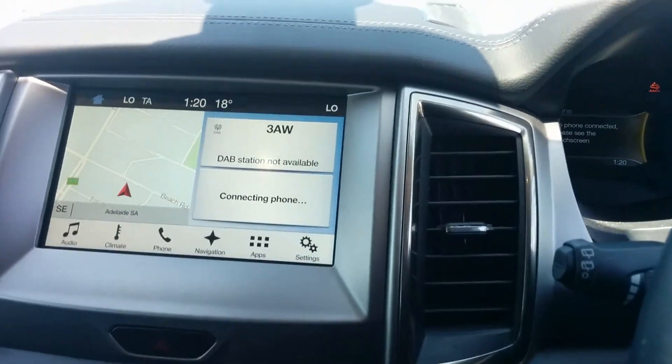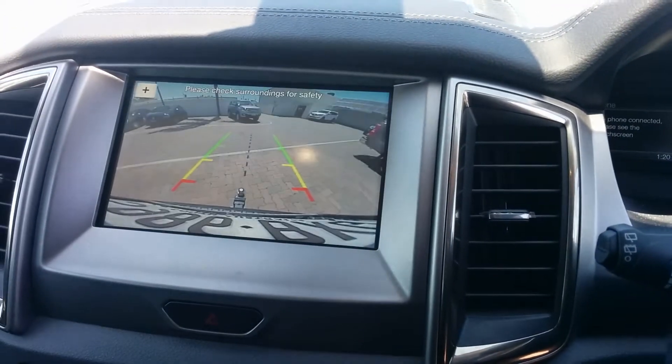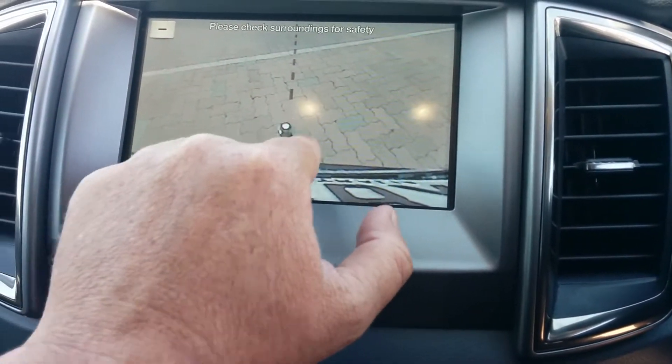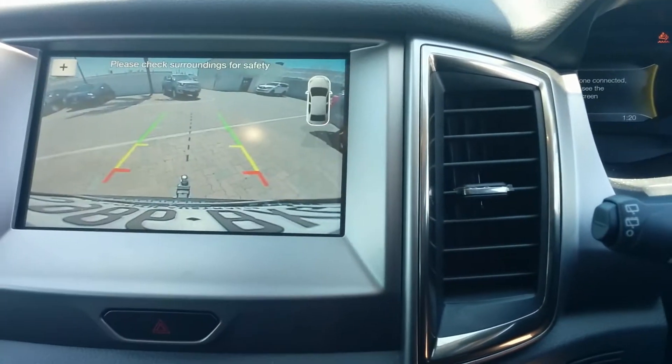That's your homepage and the satellite navigation. Reverse camera — you do have a little button there with the reverse camera you can push and it will show you so you can line up your horse float right to that tow bar, to the ball. Makes life pretty easy.